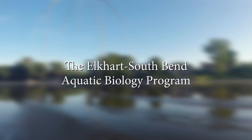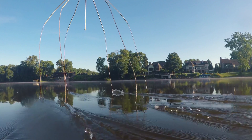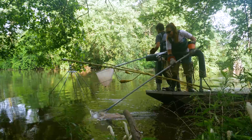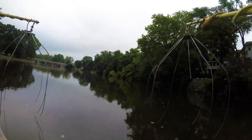The aquatic biology program is a really important tool for looking at the health of the river over time. Because our program has been going on for 20 years and we're reevaluating the river every year, looking at every site every three years, we're able to get a good idea of what variables come into play and what's influencing the St. Joe River.